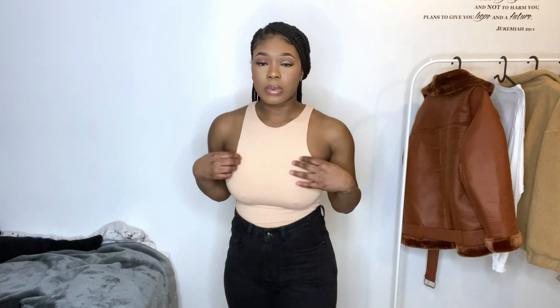This is the same bodysuit but in the tan color — I really like this color.